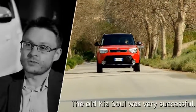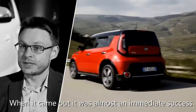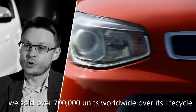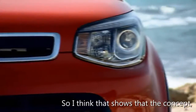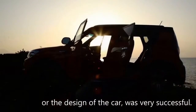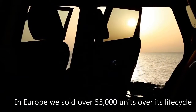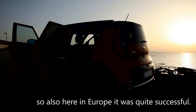The old Kia Soul was very successful. When it came out, it was almost an immediate success. If you look at the sales numbers, we sold over 700,000 units worldwide over its lifecycle. In Europe, we sold over 55,000 units over the lifecycle. It shows that the concept and design of the car was very successful.